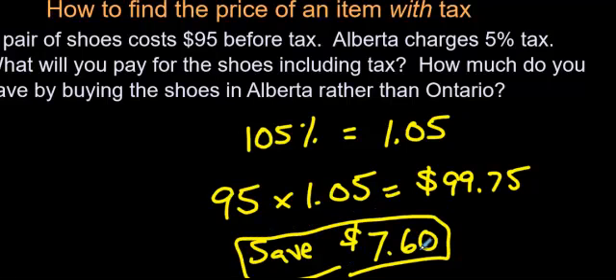Of course, you'd write a nicer sentence than that for your math teacher — they wouldn't be happy with you just writing 'save $7.60.' But this is just the basics, folks, and I hope you like the quick method for doing this type of question. Enjoy.